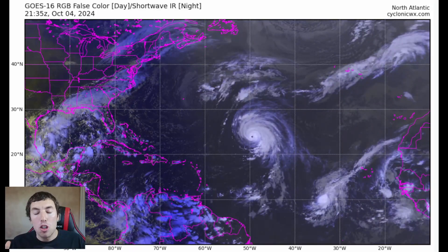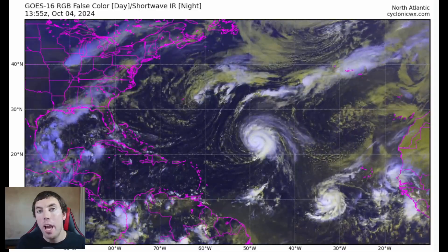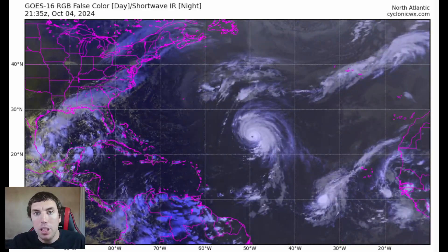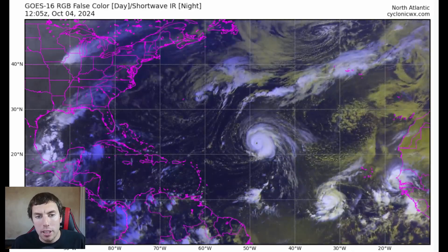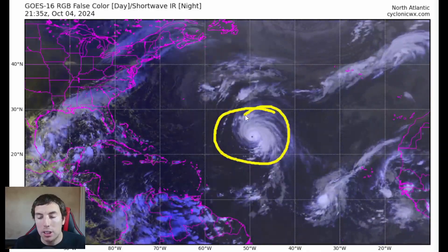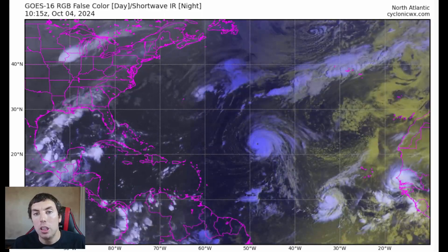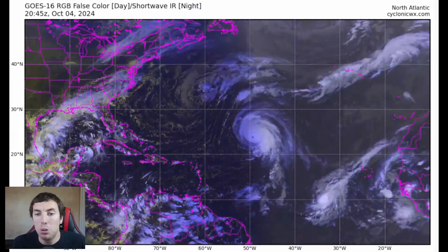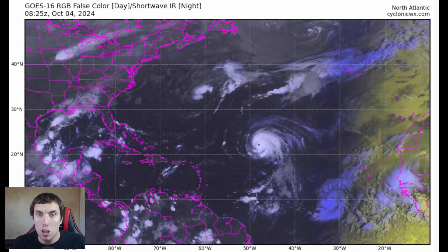If you found this tropical weather outlook and discussion very helpful and detailed, please consider subscribing if you haven't already. Hit the red subscribe button, and hit the bell notification for latest updates on severe weather, winter weather, and the tropics. I do this all day long, every day, tracking systems like Kirk, Leslie, and our disturbance in the Gulf. Leave a comment below with your thoughts and how I can improve my content. Thank you all for watching, and I'll be back with more tomorrow in the tropics.